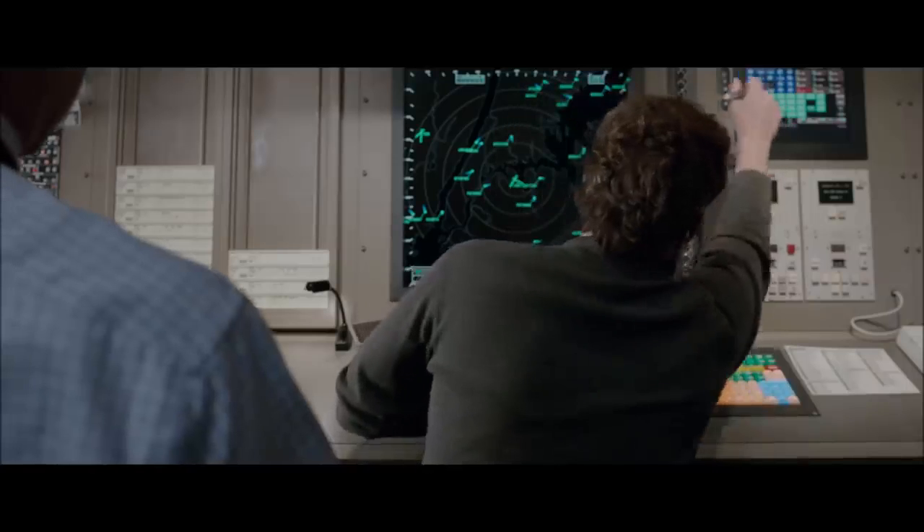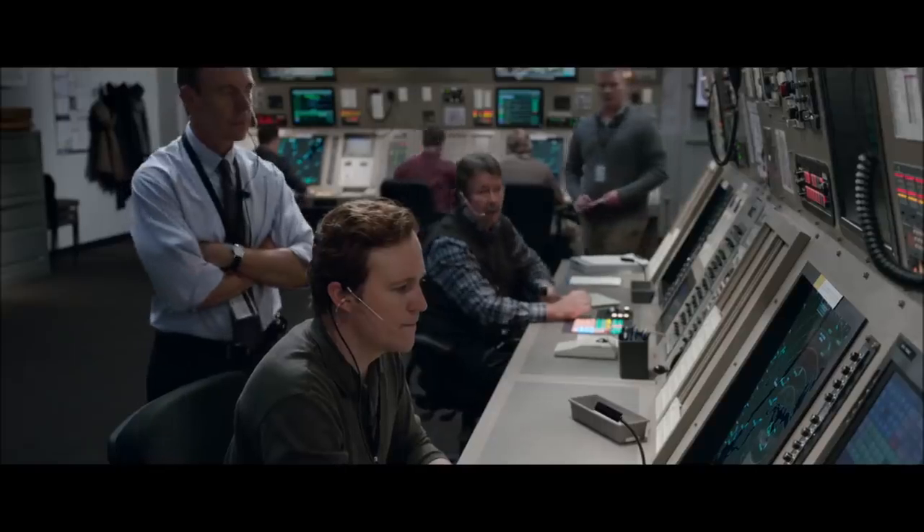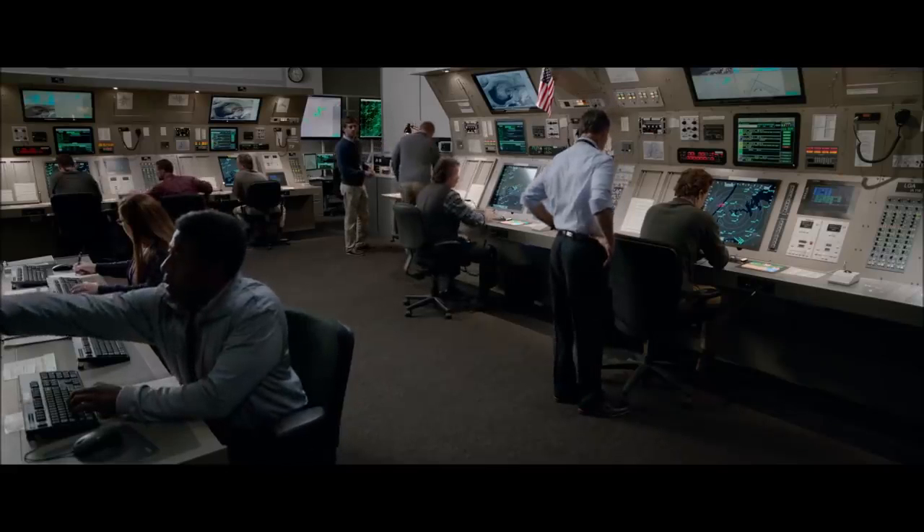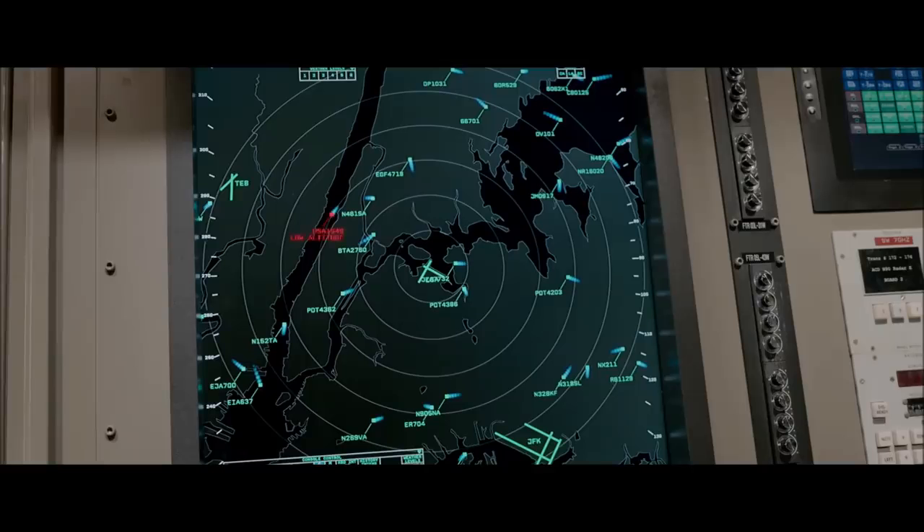Teterboro tower, I need a runway. Cactus 1549 needs to go to the airport right now. Newark tower, what have you got? You have runway 29, cleared and ready. You need emergency landing? Yes. Okay — off your right side is Teterboro Airport. Oh shit.